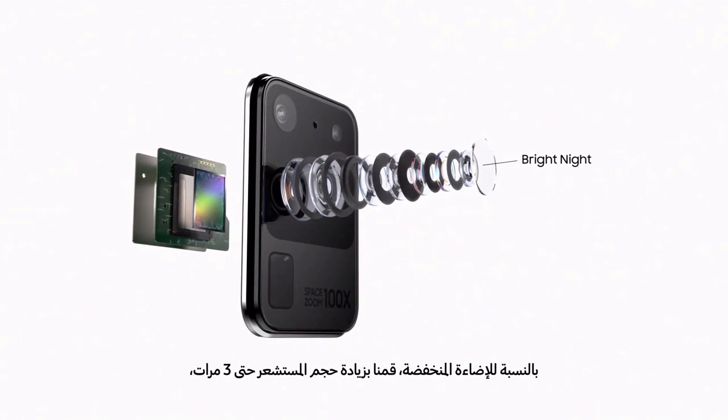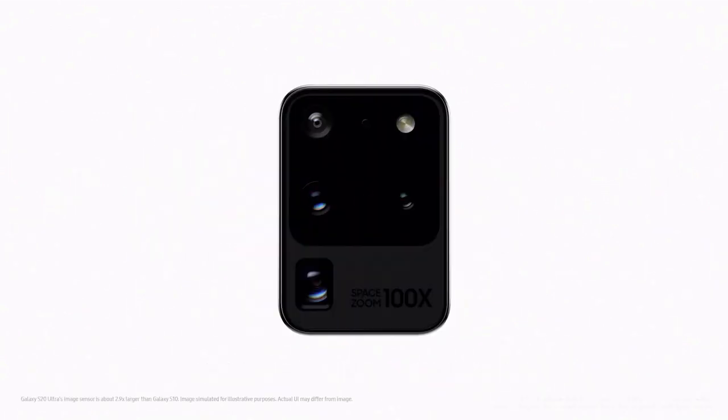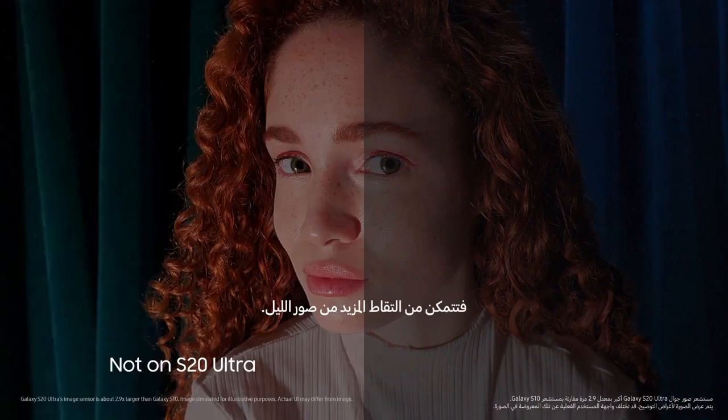For low light, we've nearly tripled the sensor size, to pull in way more light. So you can now shoot even more of the night.